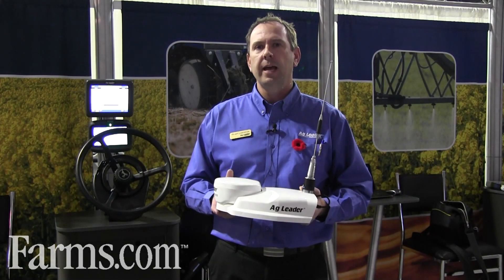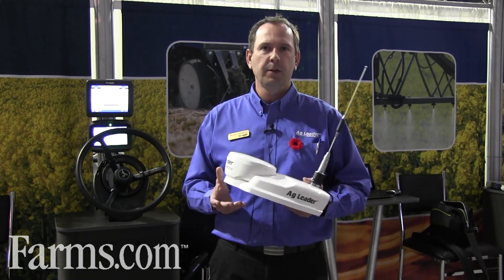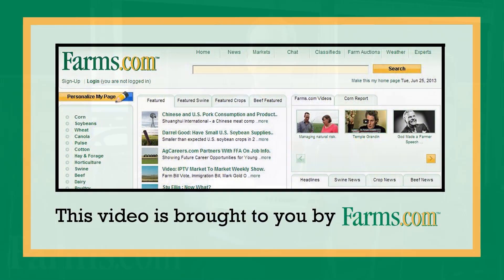To get more information about the AgLeader GPS6500, you can contact AgLeader Technology at www.agleader.com or check with your local AgLeader dealer. This video is brought to you by Farms.com.